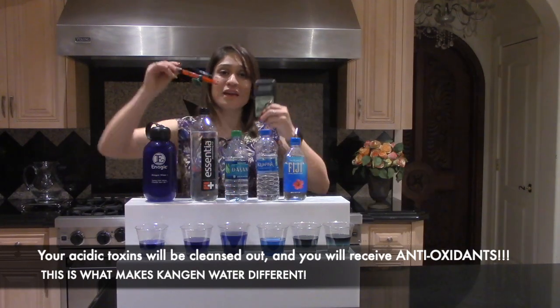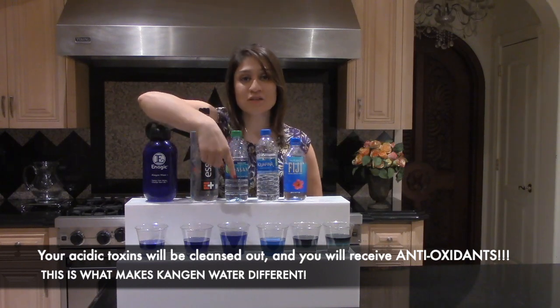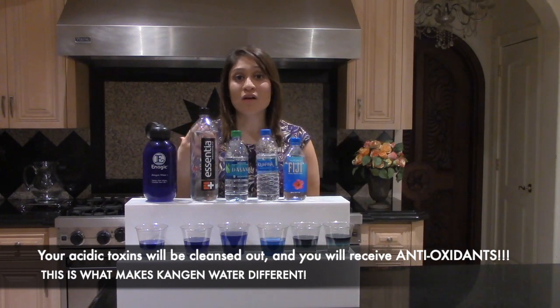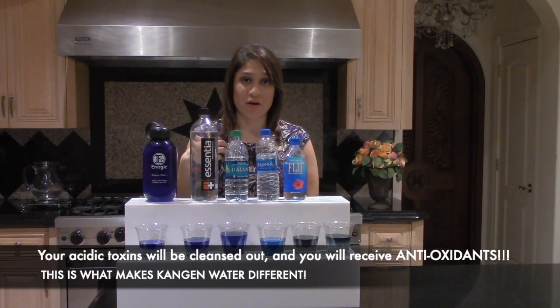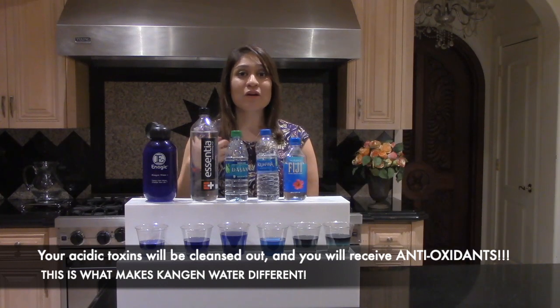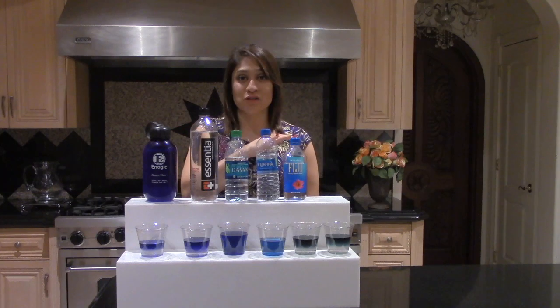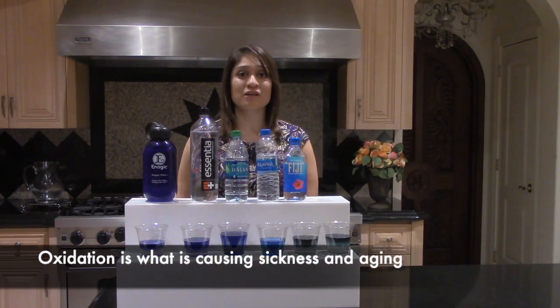As you're drinking the Kangen water, not only are you going to change the state inside your body so that sickness and aging do not thrive, but you're also going to be adding antioxidants into the body. This is very critical because without antioxidants, you basically have oxidation, and that is what we want to avoid because oxidation is what's causing sickness and aging.